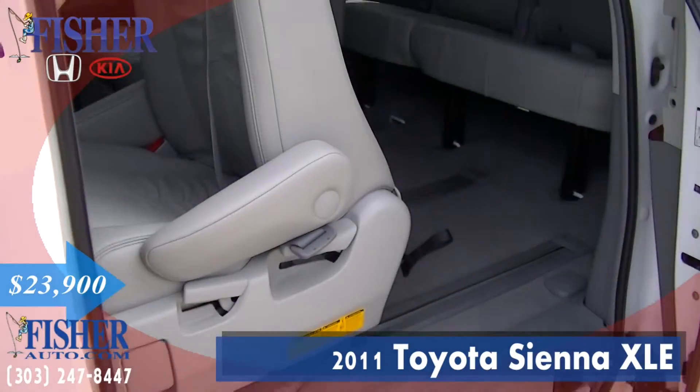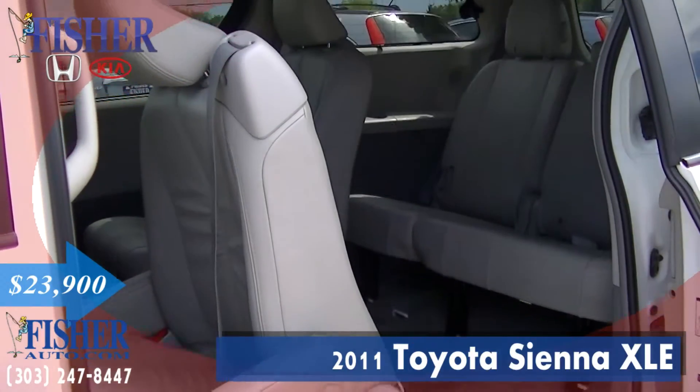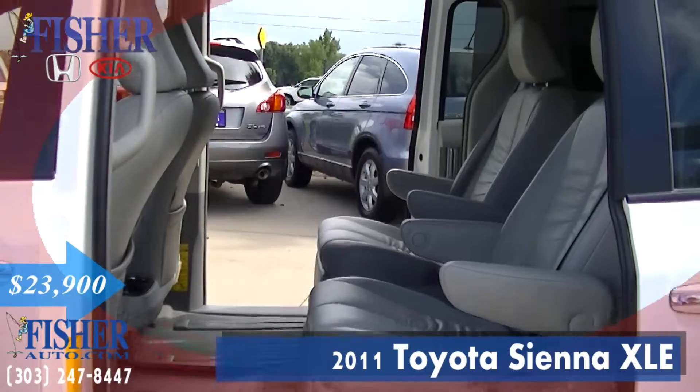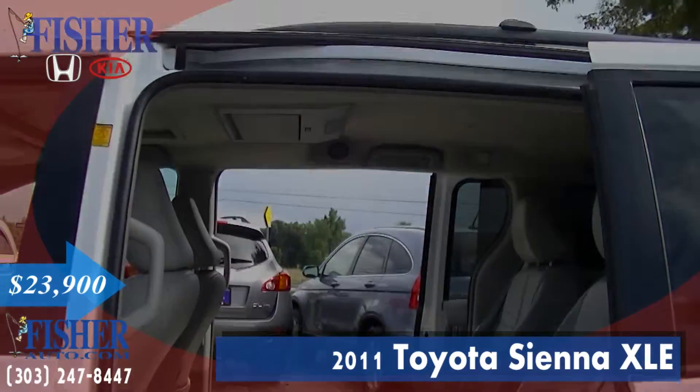This model is very stylish inside and out and even more practical than its predecessors. It has less than 93,000 miles on it and comes with new tires.